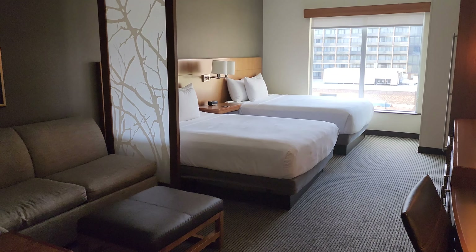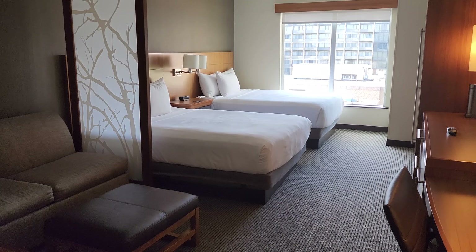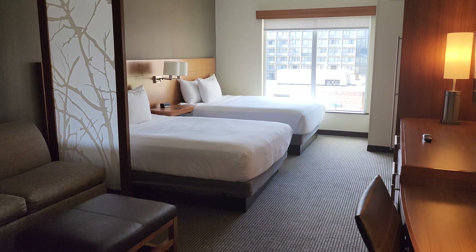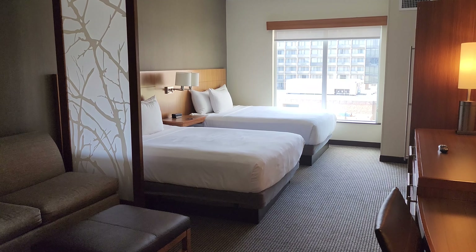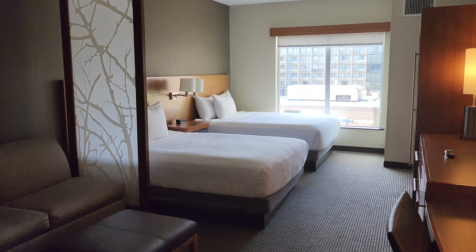And there you guys have it — that's the queen room here at Hyatt Place in Anaheim, California, a short walk to Disneyland. So let's head out to Downtown Disney — the strip. Wait, this isn't Vegas, sorry! That's coming soon though. Bye.